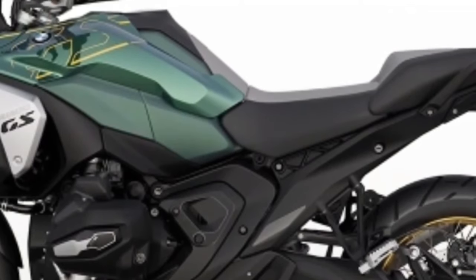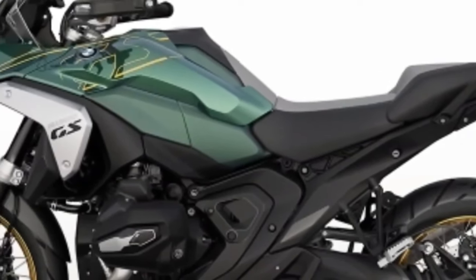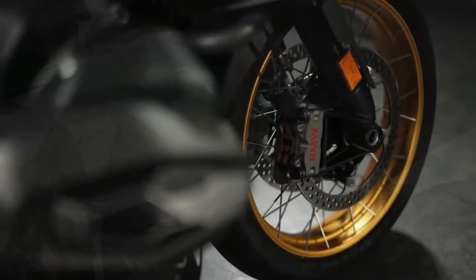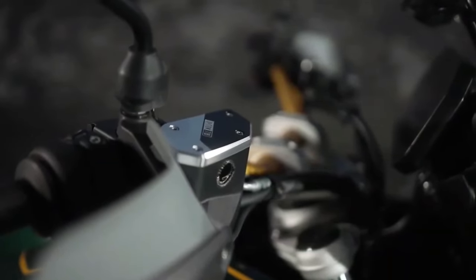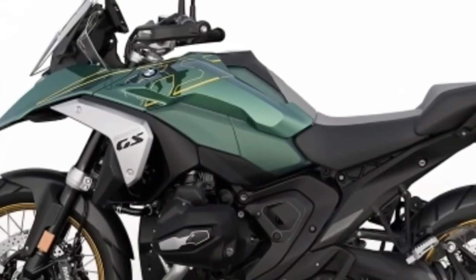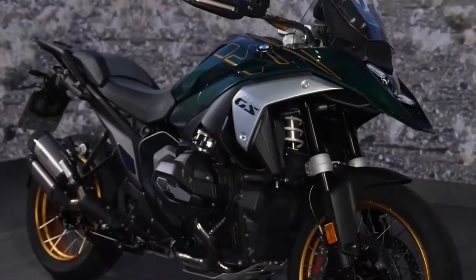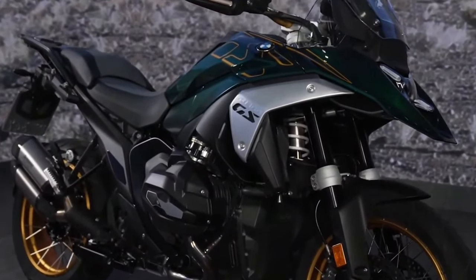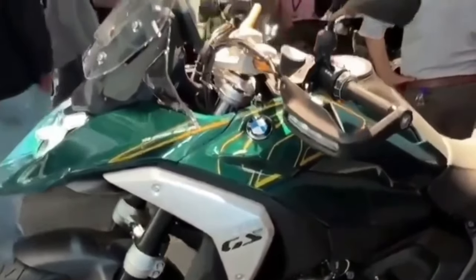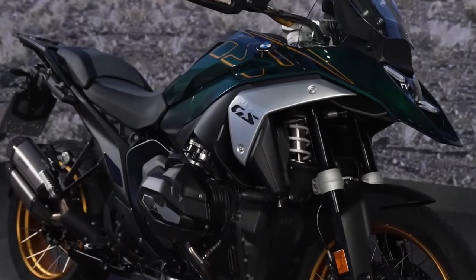The 2024 BMW R1300GS is powered by a 1300cc air and liquid cooled boxer engine with a bore and stroke of 106.5 mm by 73 mm. It makes a claimed 145 horsepower at 7750 rpm, alongside 105 pound-feet of torque at 6500 rpm. It uses BMW ShiftCam variable valve timing technology.